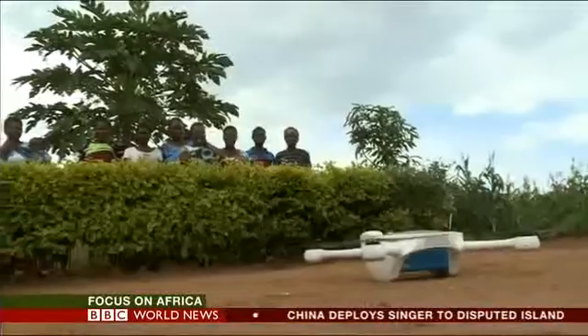We'll talk more about how much more healthcare can be improved in rural areas in Africa with the help of available technology in a minute, but first let's bring you some more examples.